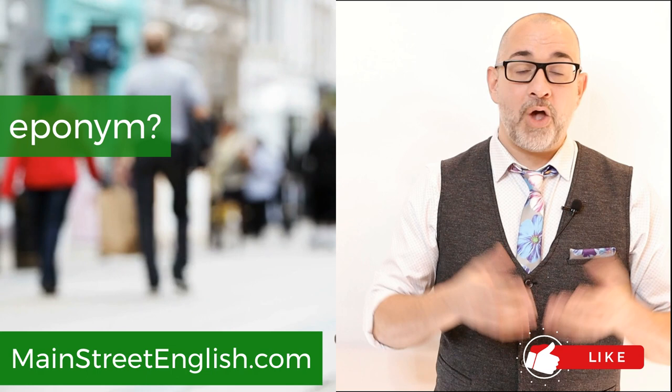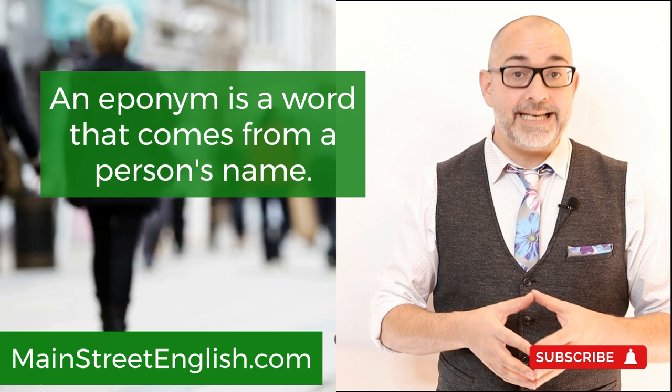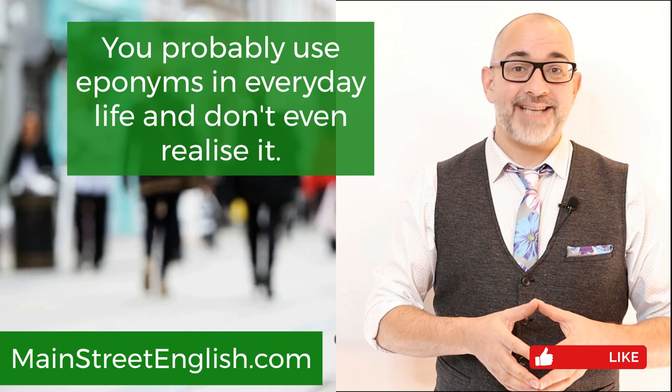What is an eponym? An eponym is a word that comes from a person's name. You probably use eponyms in everyday life and don't even realize it. In this video, we're going to talk about five common English eponyms and use them in some sentences.